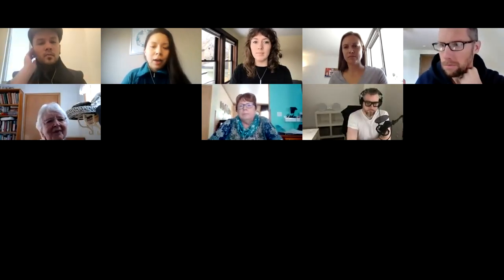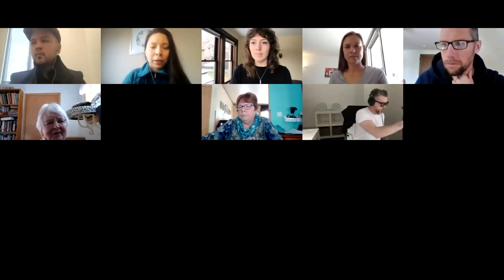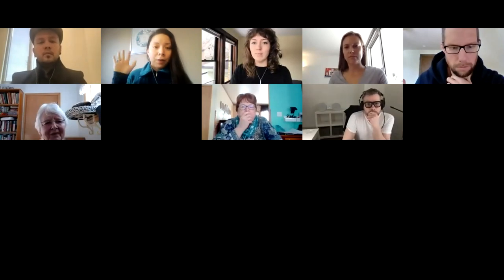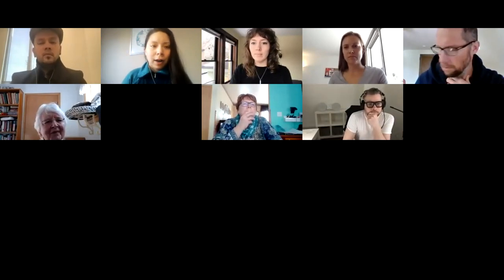Thank you for joining Public Lab's open hour. I just wanted to take a moment to introduce some of our partners and co-facilitators today. We have myself — I'm Ashley, the community manager at Public Lab.